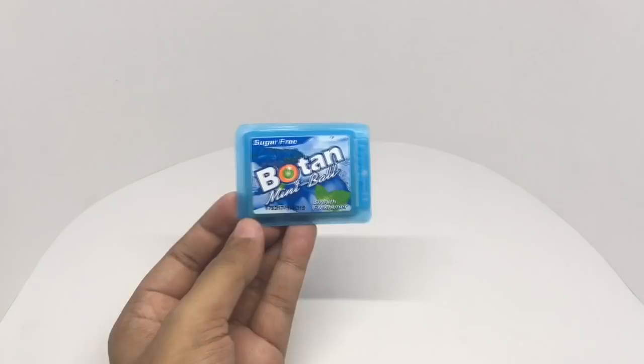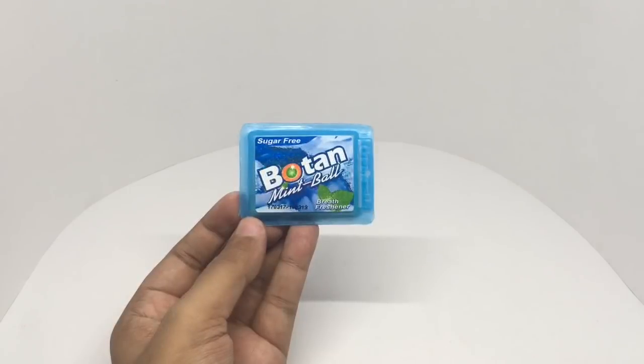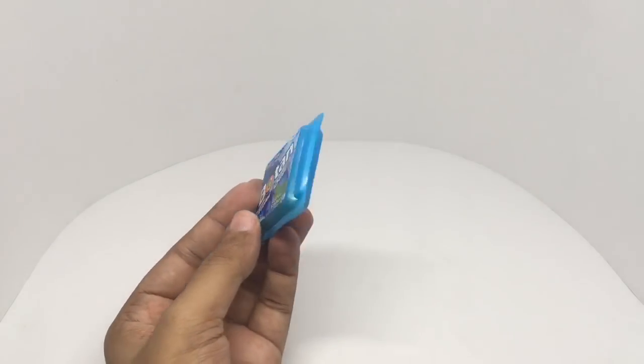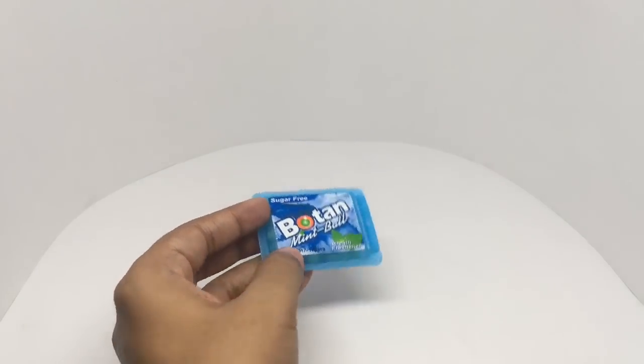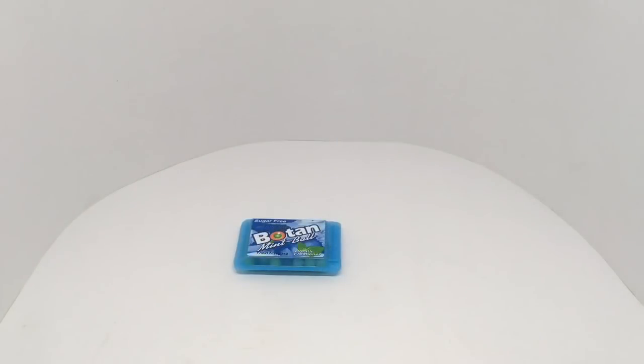It's also really strong. It has a mild sweetness to it. It's not the tastiest breath freshener, but it's really strong and it comes in this really interesting packaging. Very strong mint balls — quite nice, check it out.